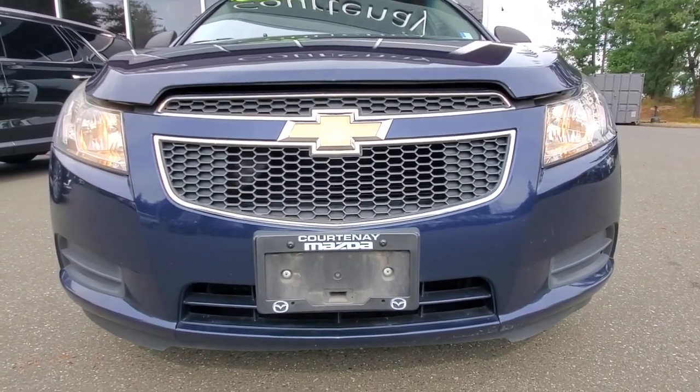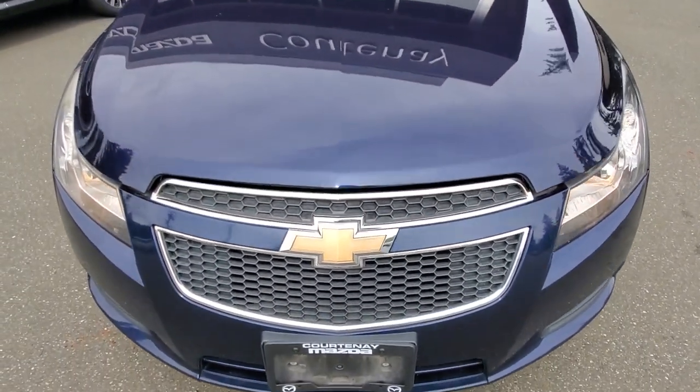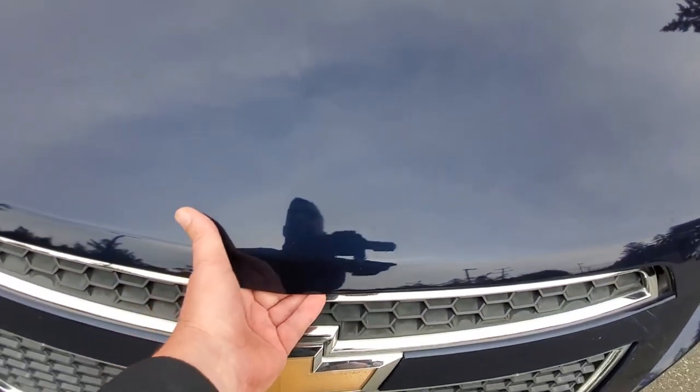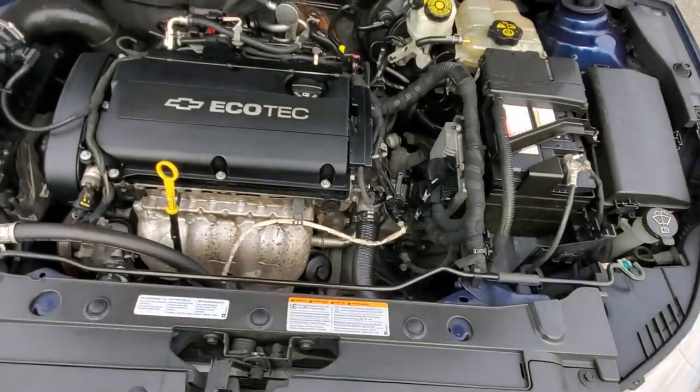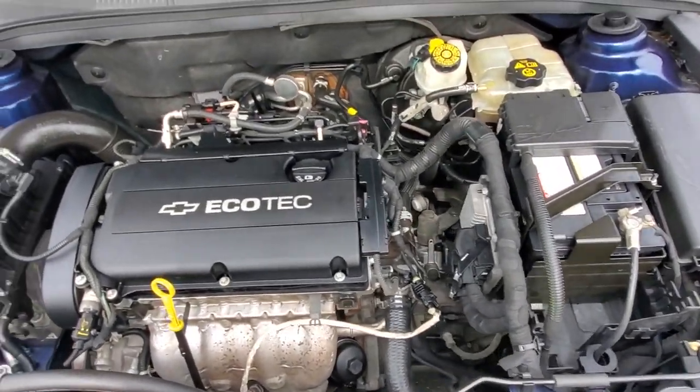Underneath the hood is a 1.8-liter fuel-efficient four-cylinder Ecotec motor — checked out really well in the shop. We gave it an oil change, looked at the brakes, and checked out the suspension. It should last a long time. The glass is nice and clean up front. A cool little deal for somebody under six grand. Check out that Ecotec motor — it's nice and clean.